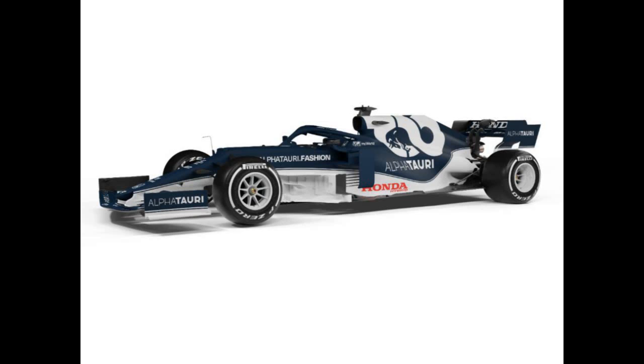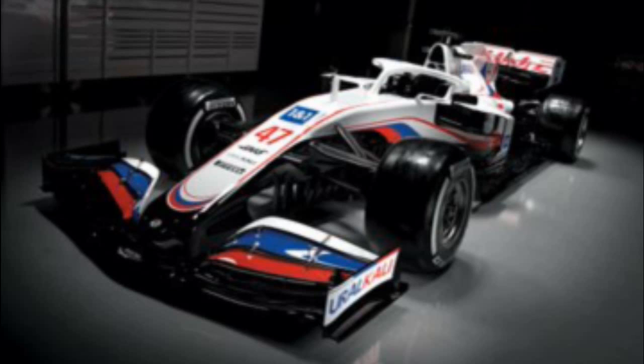Next we go on to AlphaTauri, who will have rookie Yuki Tsunoda and race winner Pierre Gasly. AlphaTauri was second to reveal their car. At the time I really liked this one, but looking back on it I would have to pull it quite far down. I was torn between McLaren, Ferrari, and AlphaTauri on which order to put them in.